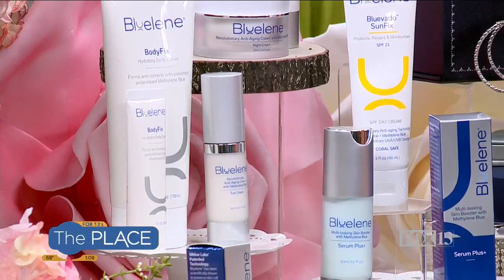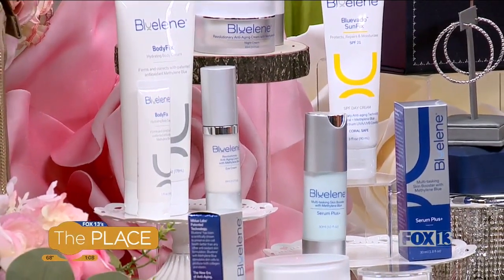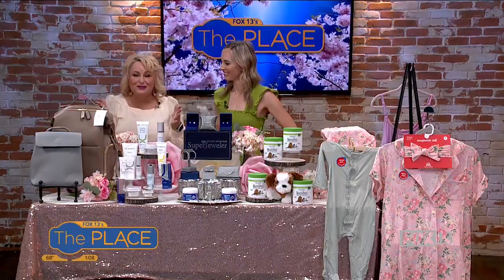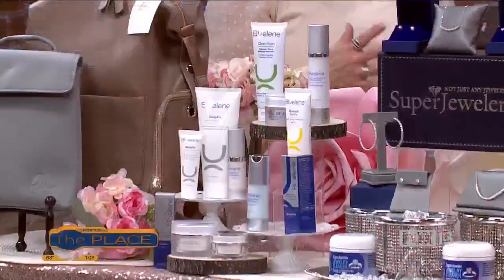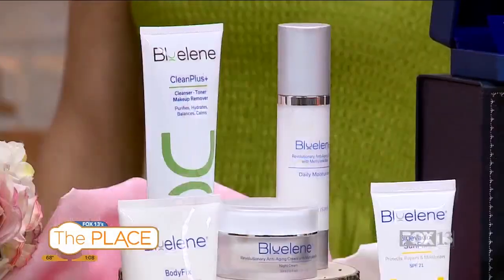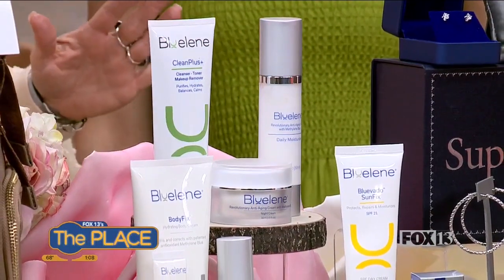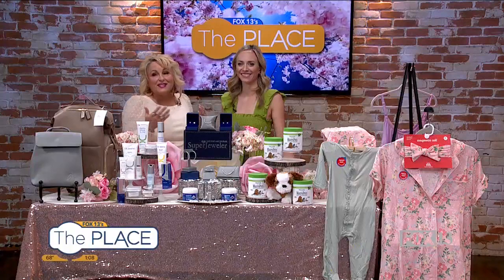This is for every skin type — whether you have acne-prone skin or sensitive skin, everyone can use it. The first two ingredients are organic aloe, and it's not filled with water or alcohol. Also check out their SunFix, which has methylene blue technology that is basically going to reverse the signs of aging. If you're going to wear sunscreen, you're going to want to wear Blue Lean's SunFix — sunscreen is always really important.